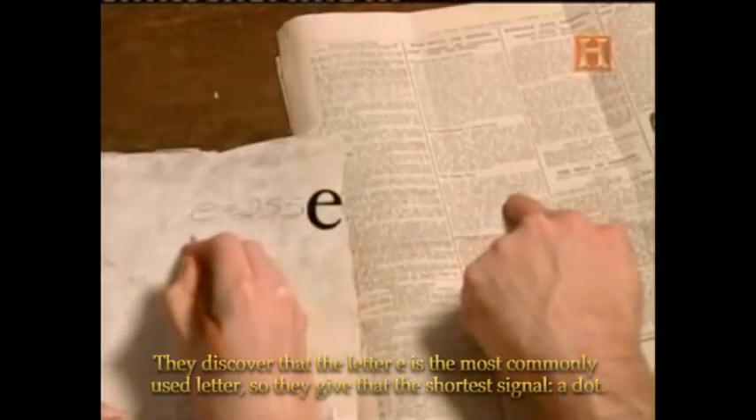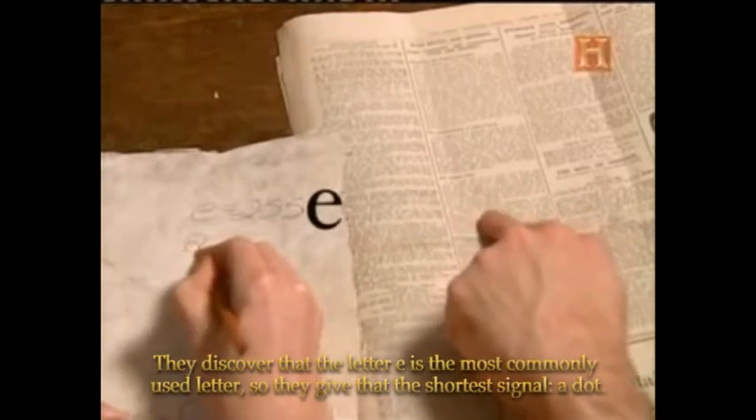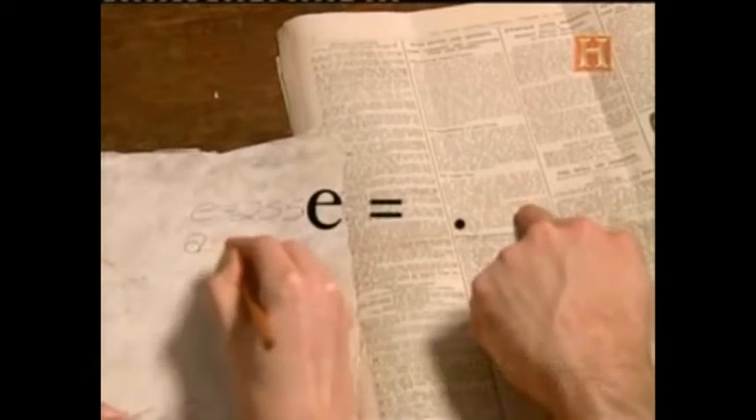They discover that the letter E is the most commonly used letter, so they give that the shortest signal — a dot. That's where the dot-and-dash alphabet that we associate with the telegraph is actually born.